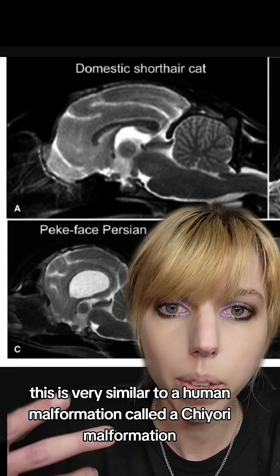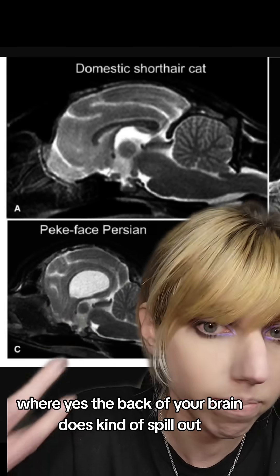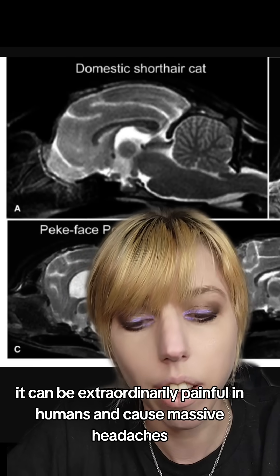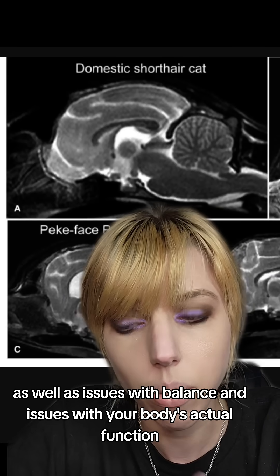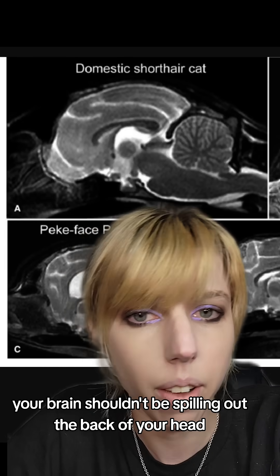This is very similar to a human malformation called a Chiari malformation, where the back of your brain does kind of spill out. It can be extraordinarily painful in humans and cause massive headaches, as well as issues with balance and issues with your body's actual function. Your brain shouldn't be spilling out the back of your head.